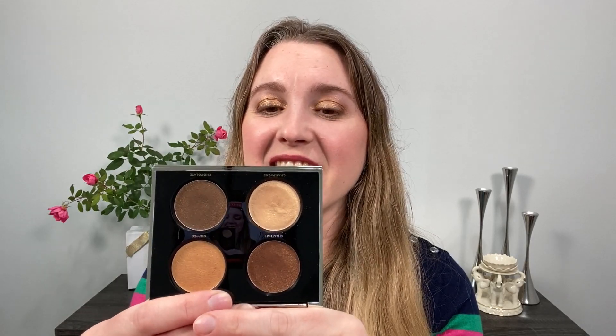Each individual Luxe eyeshadow is $38, so to get four of them for $55 is a huge bargain and a great way to test out this formula. These shadows are made in Italy and one of the things that makes them unique is they're a gelée — a cream-powder type formula. It's really interesting, and we're going to talk about that in a minute.